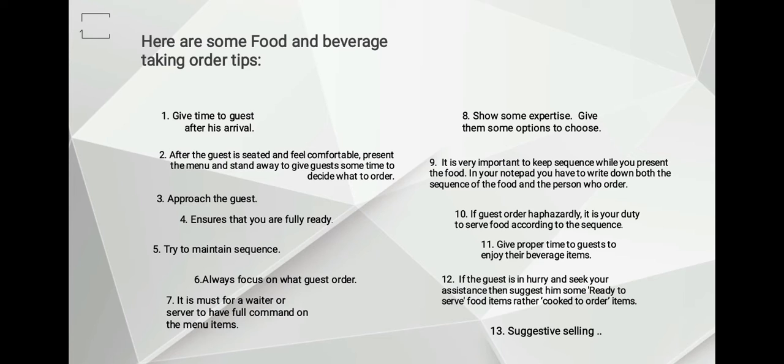Number six: always focus on what the guest orders. Just be yourself and be smart. Stand straight to the left side of the guest and bend slightly forward if needed. Number seven: it is a must for a waiter or server to have full command of the menu items. You must focus on what they order, because it will make the guest feel insulted if they have to repeat their order again and again, and it may lead them to feel unsatisfied.